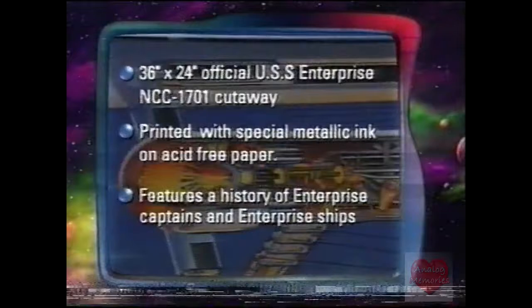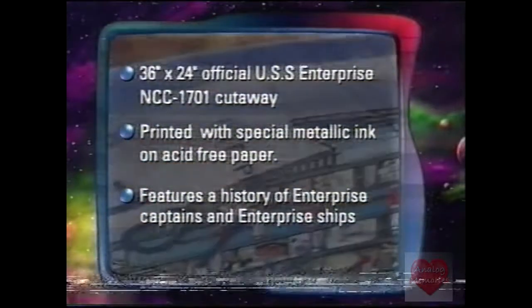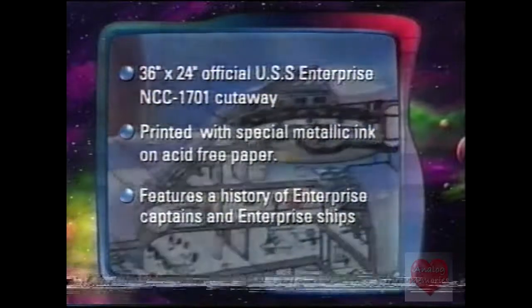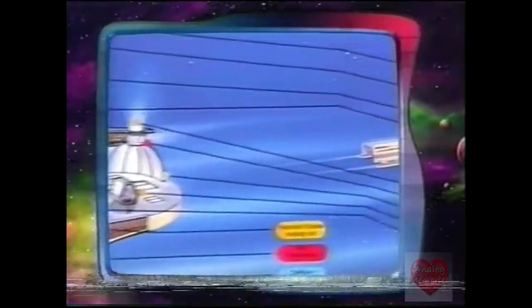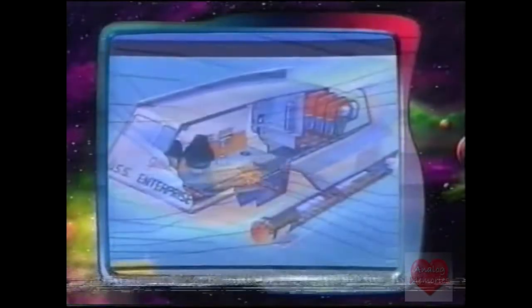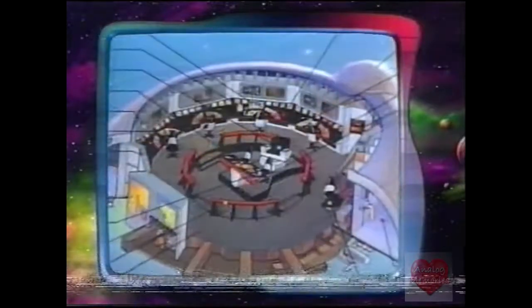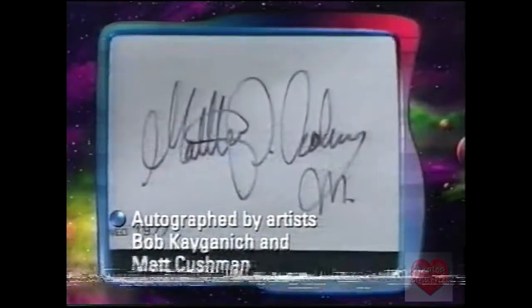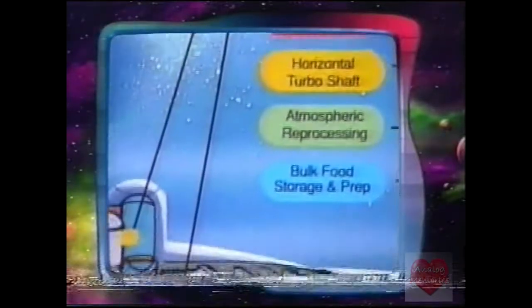With over 100 technical call-outs, each detail has been reviewed and approved by Paramount's Star Trek Art Department for authenticity and accuracy. It also features a full cutaway of the shuttlecraft Galileo and the bridge, complete with call-outs. This limited edition poster comes signed by both artists and includes signed and numbered certificates of authenticity.